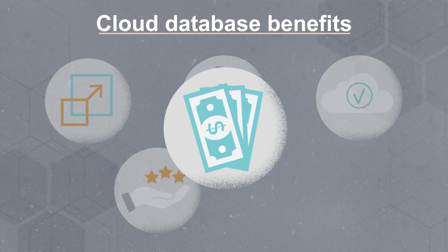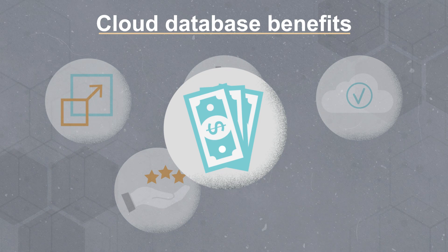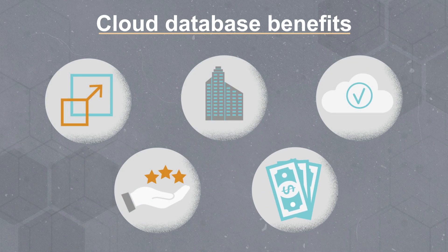And potential cost savings, depending on how much data center space and operating costs a business eliminates in comparison to their resource utilization in the cloud's pay-as-you-go model.